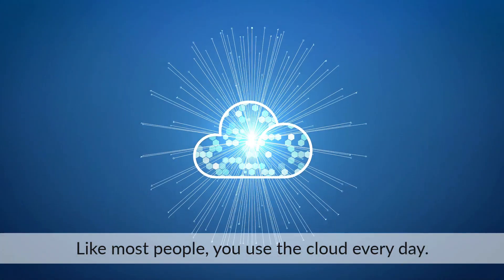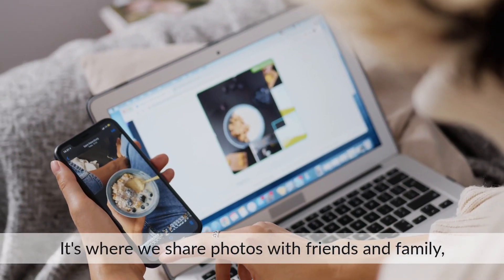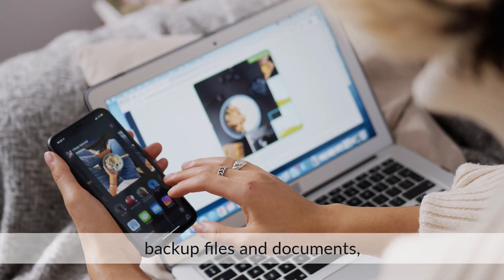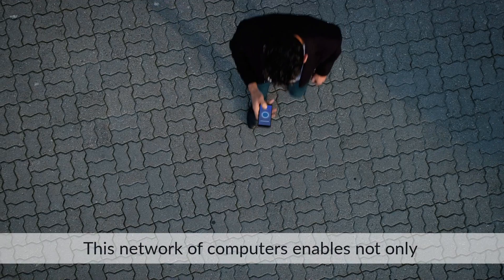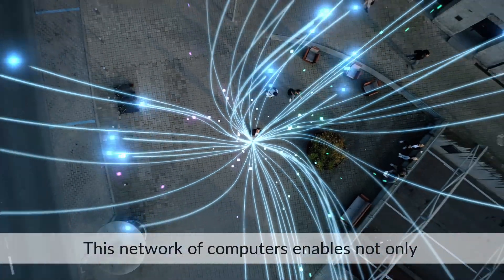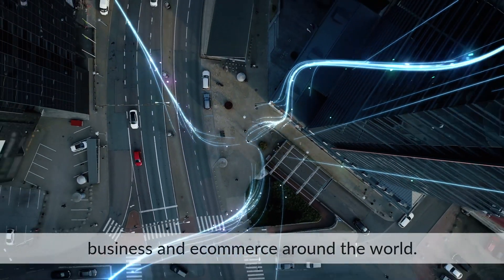Like most people, you use the cloud every day. It's where we share photos with friends and family, backup files and documents, and access movies to stream to our TV. This network of computers enables not only our personal entertainment, but is the backbone of business and e-commerce around the world.